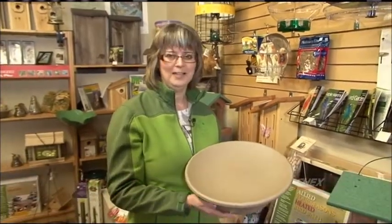Welcome back to the Garden Gate. I'm Brenda from the Avant Garden Shop, and we're talking about how to keep your birds warm in the winter and to treat them right.